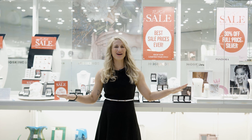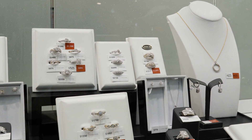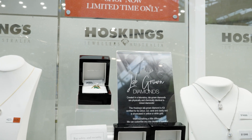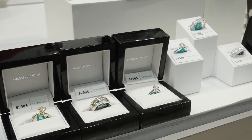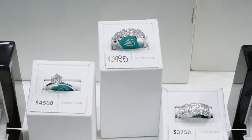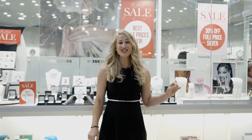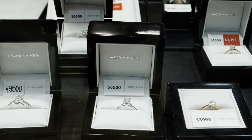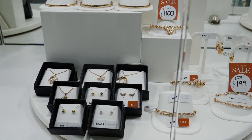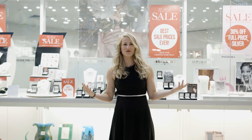And if you love the sparkle of diamonds, Hoskins have a great variety of diamonds, including their naturally grown diamonds and their lab-grown options. Lab-grown diamonds are physically, chemically, and visually exactly the same as naturally grown diamonds. And if you get a larger diamond, you'll even get the IGI certification on the cut, clarity, colour, etc., regardless of whether it's a lab-grown diamond or a naturally grown diamond.